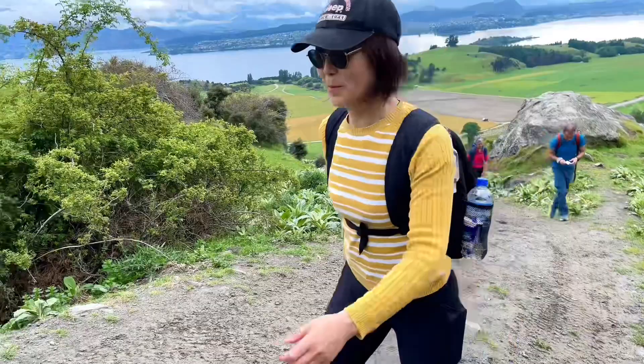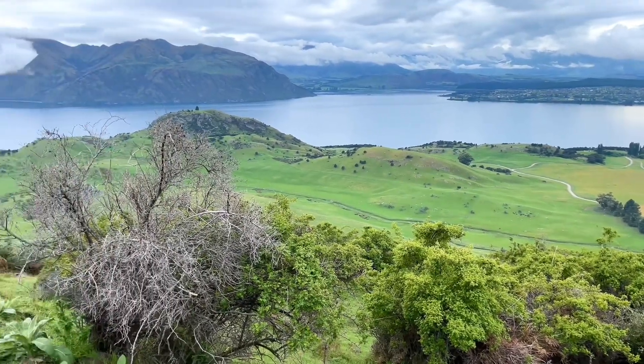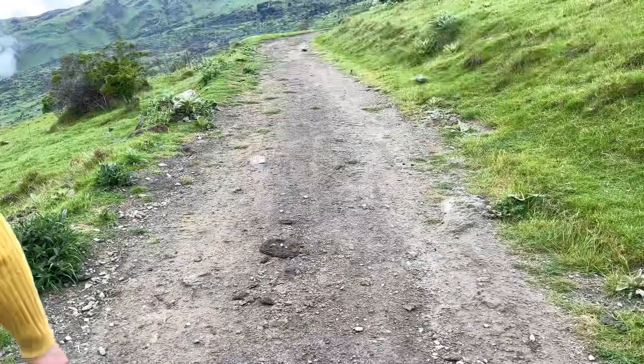However, don't be fooled — it is a very steep and muddy track with lots of gravel. It is exposed without any shade, so bring lots of water and sunscreen.